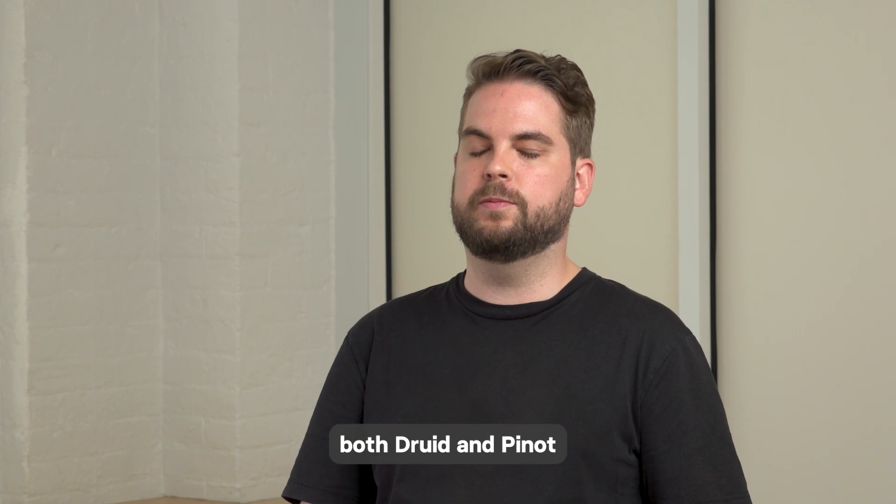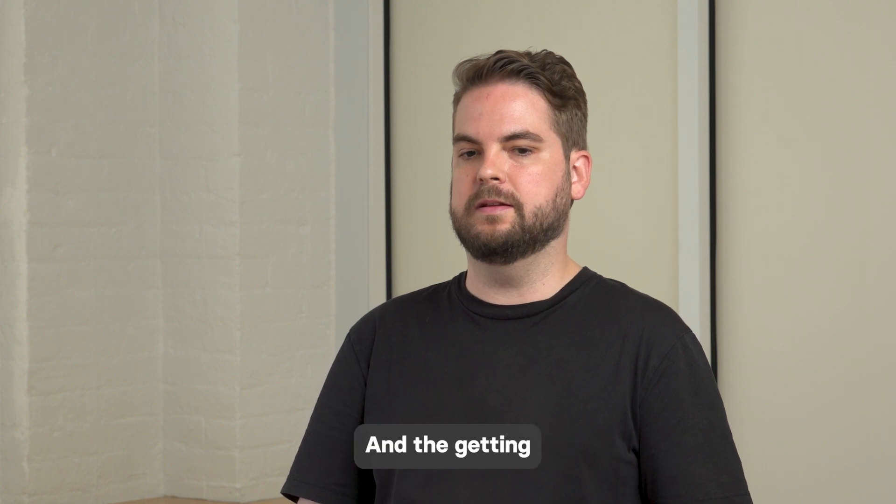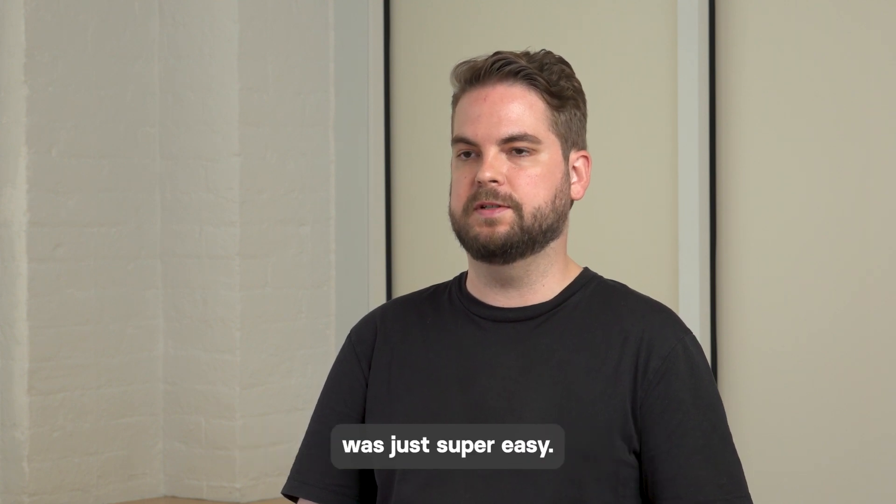We evaluated both Druid and Pino along with ClickHouse, but the operational overhead just seemed too high. The getting-started process with ClickHouse Cloud was just super easy.